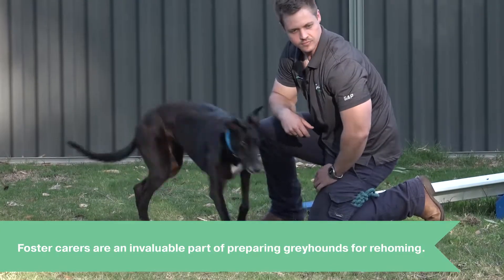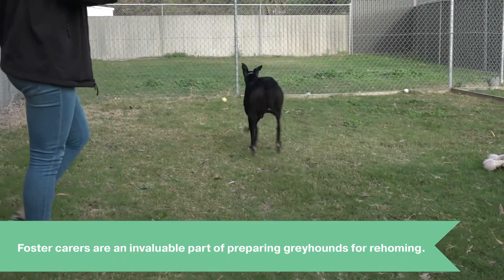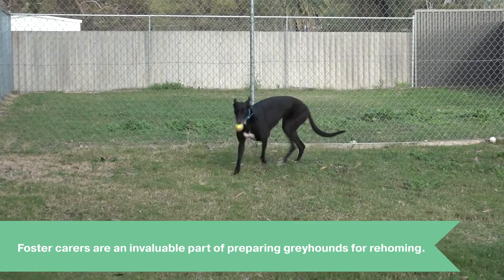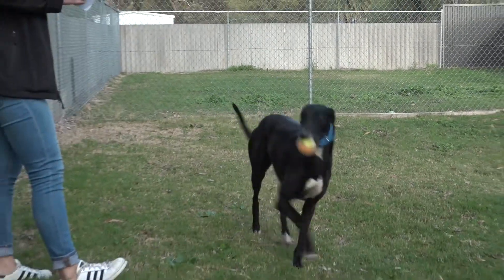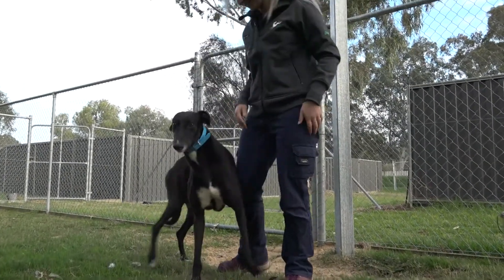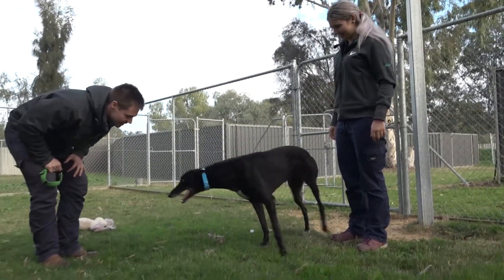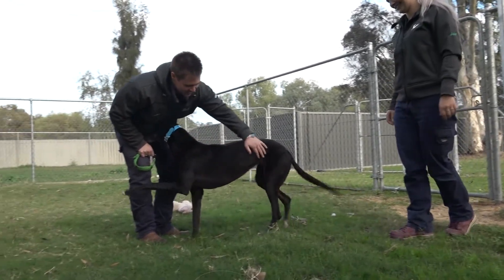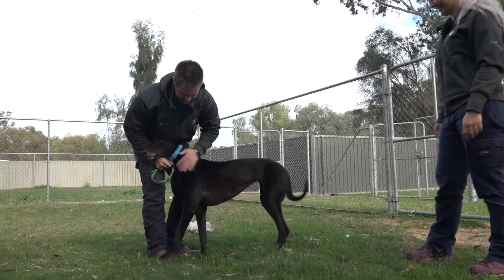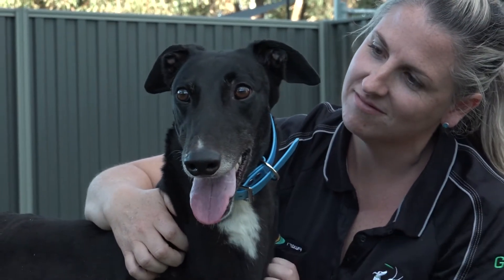Foster carers are an invaluable part of preparing greyhounds for rehoming, where they can further assist greyhounds in adjusting to a home environment and situations they may be exposed to, such as going for walks near traffic, having an unknown visitor at the door, or being home alone. The greyhounds are then reassessed back at the GATT facility in three to four weeks, and all feedback from the foster carers is included when reviewing a greyhound's behaviour modification plan.